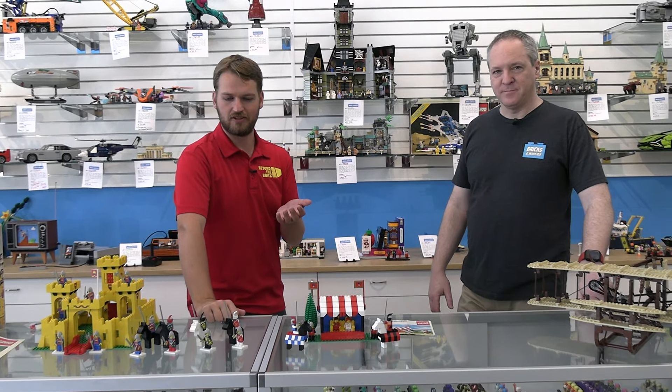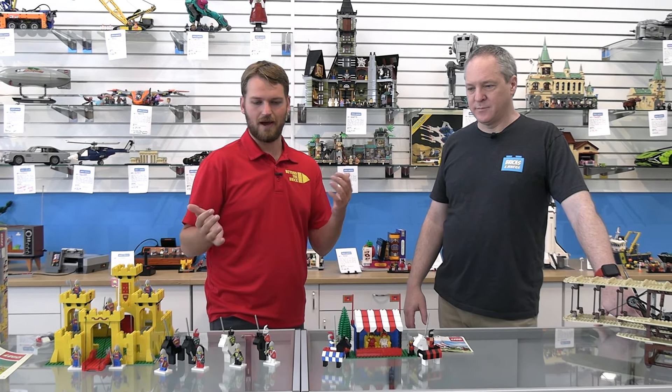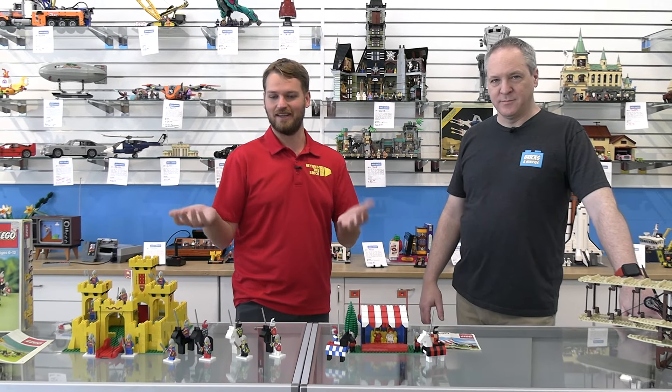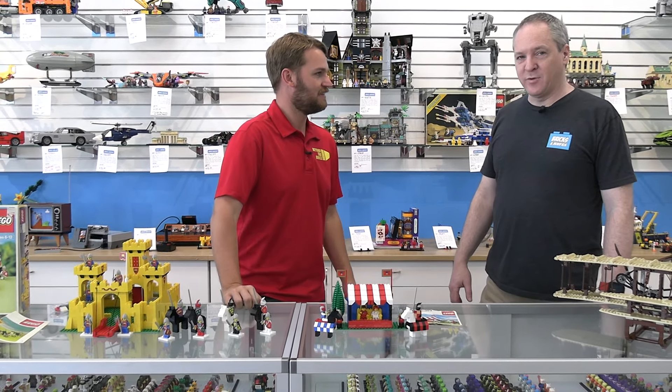We'll have links in the description to the website and social media where people can check all that out. Make sure you check them out online, but definitely come into the store because that's the best experience you can have. Check out all of the amazing Lego offerings they have here — you can mention you saw them on Beyond the Brick and meet some of the great employees here as well. Thank you so much for your time today. Thanks for coming — good to see you.